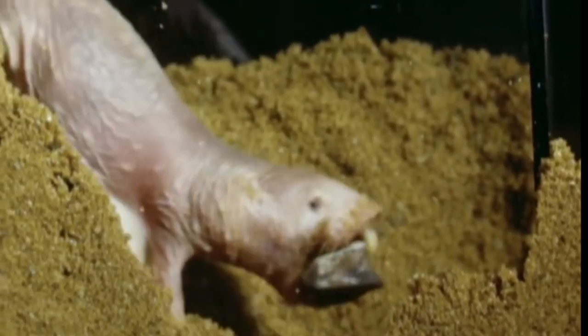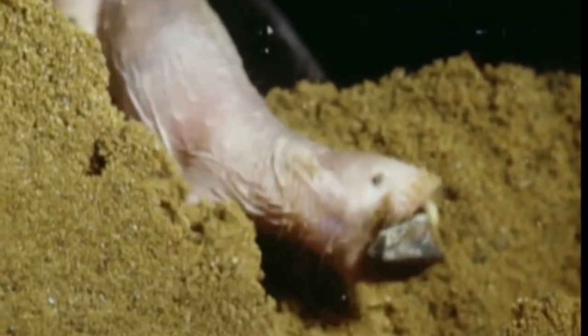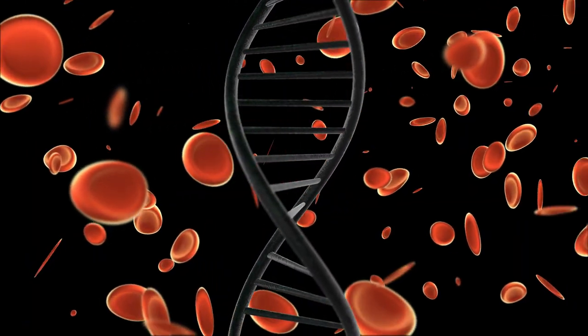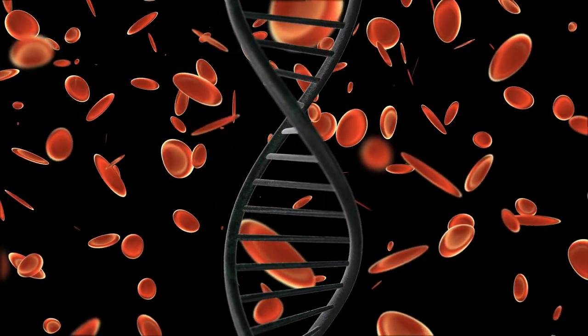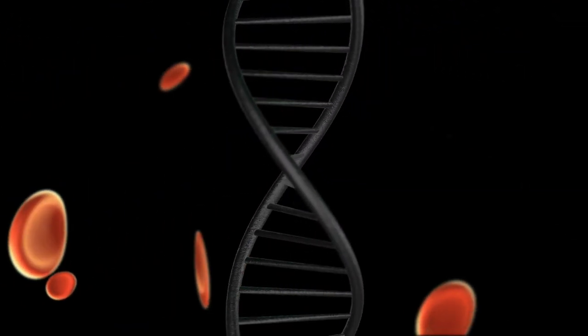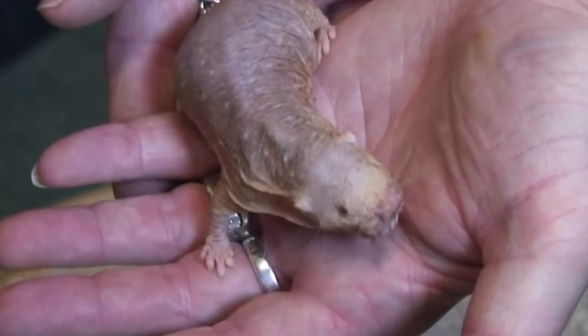What's truly remarkable about naked mole rats is their extraordinary longevity — they can live up to 30 years, significantly longer than other rodents of similar size. One of their most incredible traits is their resistance to cancer. Naked mole rats have a rare genetic adaptation that makes them highly resistant to the disease, offering valuable insights into cancer research.